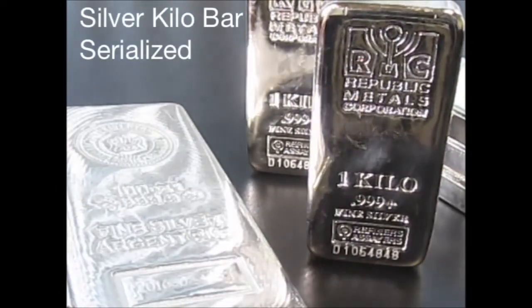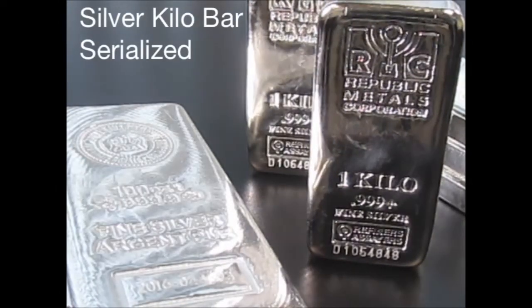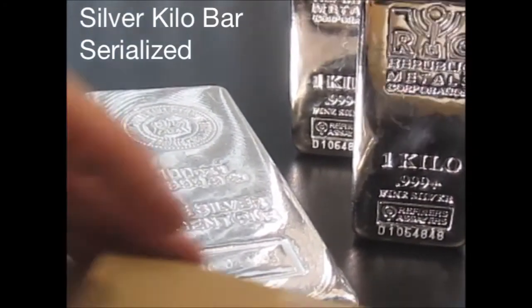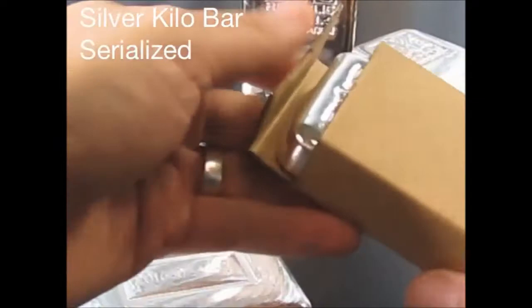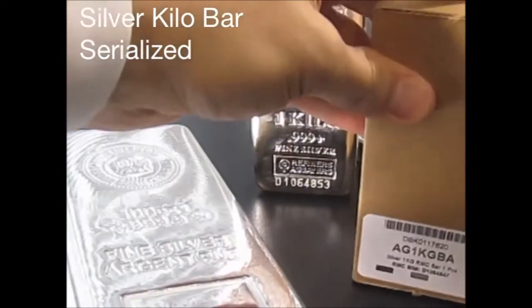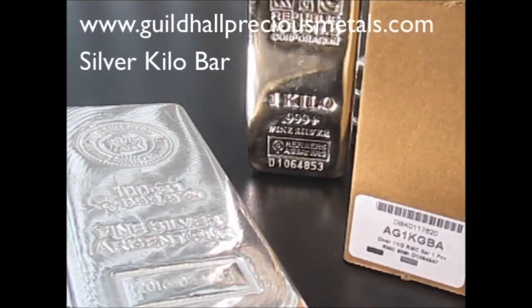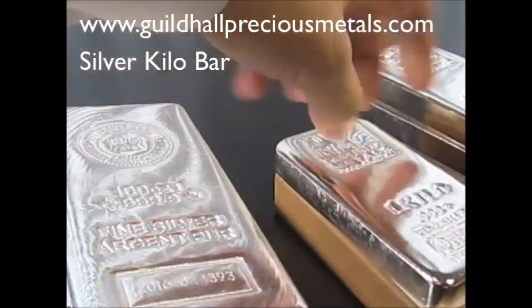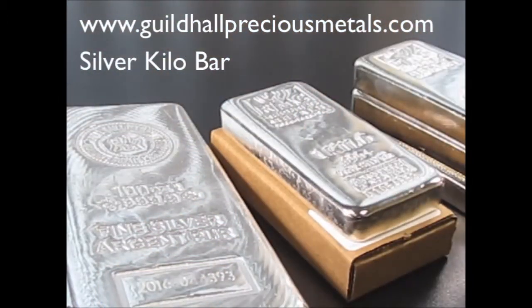The Kilo Bar is serialized — it has a serial number. What makes this very unique is that this 32.15 ounce bar comes with its little cardboard box, so it's nice packaging that slides right in there and keeps everything shiny and sparkly. It's brand new on the site, you can pick yours up today.